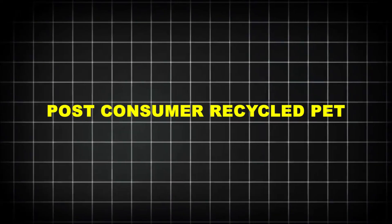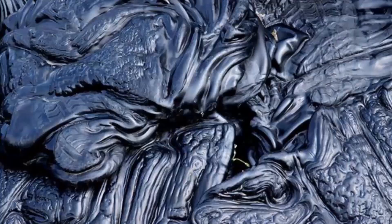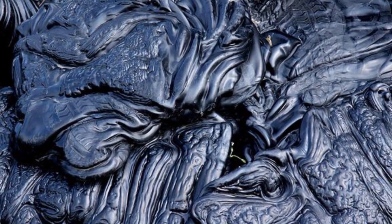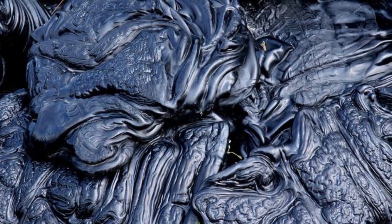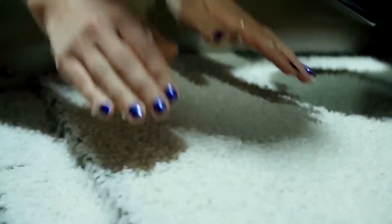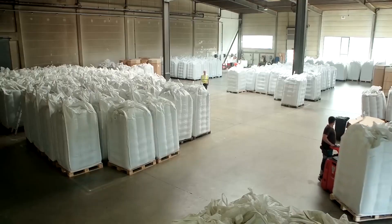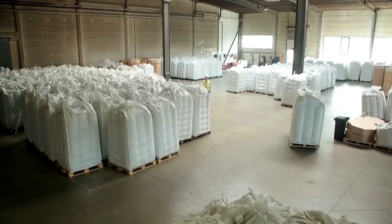This cleaned PET is now called post-consumer recycled PET, or PCR PET. Next comes extrusion: flakes are heated to over 270 degrees Celsius — hot enough to turn plastic into a viscous, honey-like liquid. This molten PET is filtered for microscopic impurities, then forced through precision dies to form long plastic spaghetti. A spinning blade chops these strands into uniform pellets. These pellets, each smaller than a pencil eraser, are the building blocks for new products. They're cooled, dried, and bagged for transport.